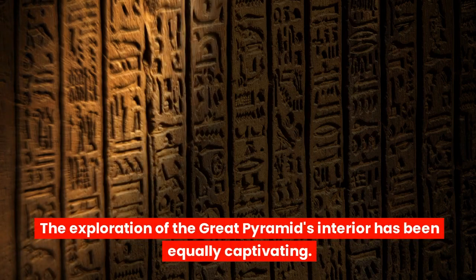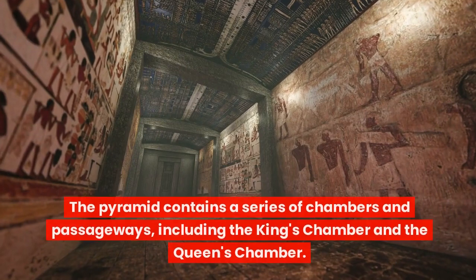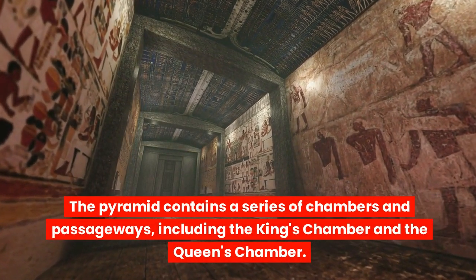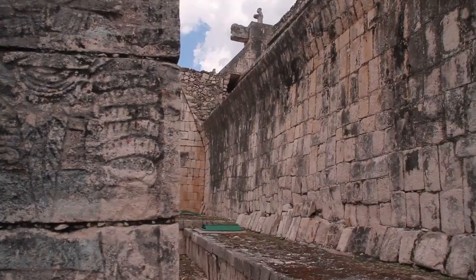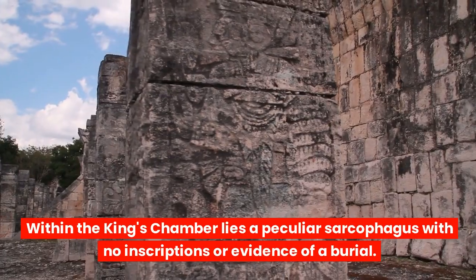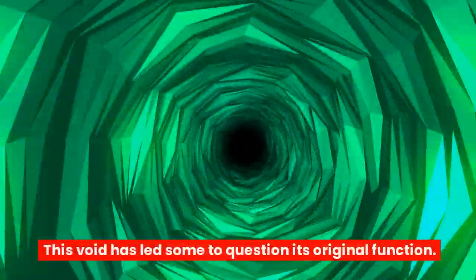The exploration of the Great Pyramid's interior has been equally captivating. The pyramid contains a series of chambers and passageways, including the King's Chamber and the Queen's Chamber. Within the King's Chamber lies a peculiar sarcophagus with no inscriptions or evidence of a burial, and this void has led some to question its original function.